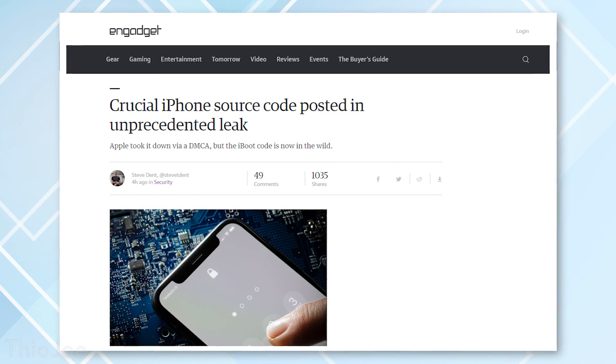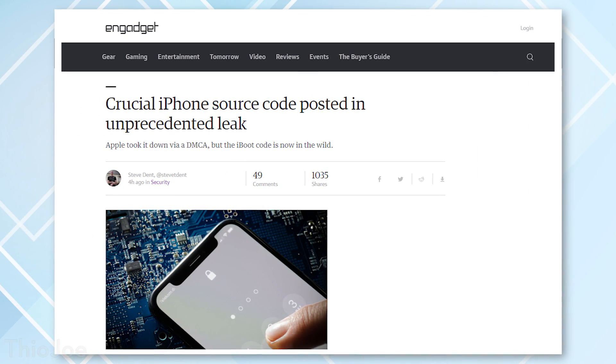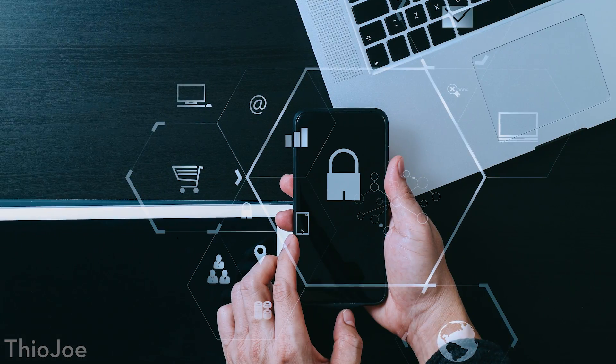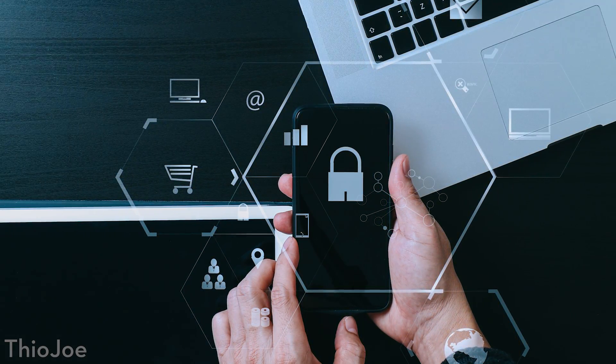Specifically, there was a big leak of the source code of the iBoot and Boot ROM code for iOS. Basically, that's the code that is first launched when you boot up an iPhone, and that's the stuff that verifies things like the operating system running, the kernel — stuff that is very essential to security with the iPhone and running the software on it.